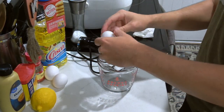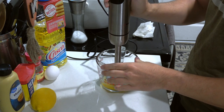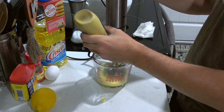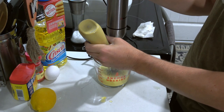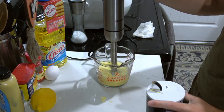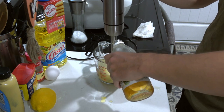Next we will be making our remoulade. I have an emulsification blender — this also works with a food processor. We'll be pouring two eggs into a glass bowl and emulsifying that, then adding a mustard of your choice. I prefer Dijon — about a tablespoon and a half. It's always easy to add more, so start on the smaller side. Then we're adding salt and pepper and a little bit of apple cider vinegar to add some bright acidic flavors.